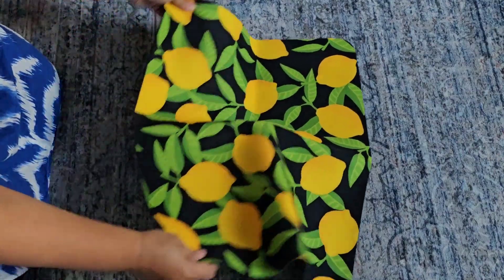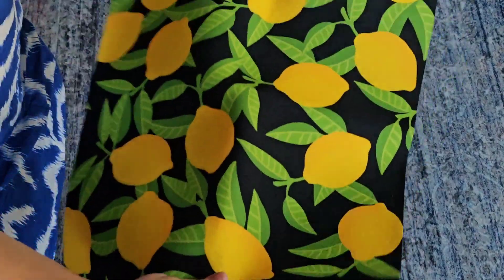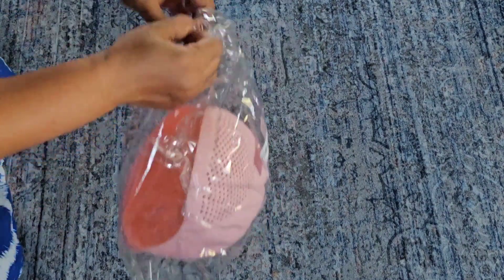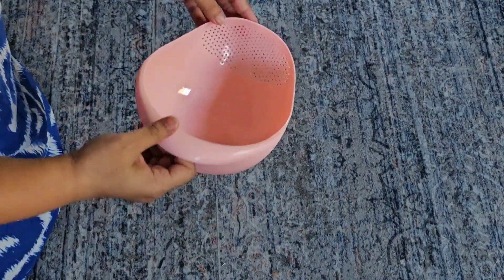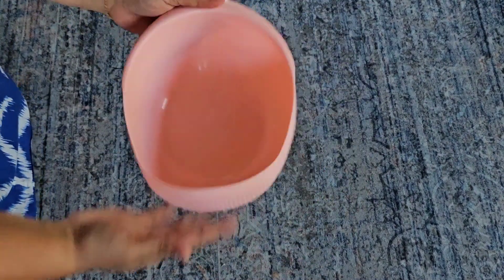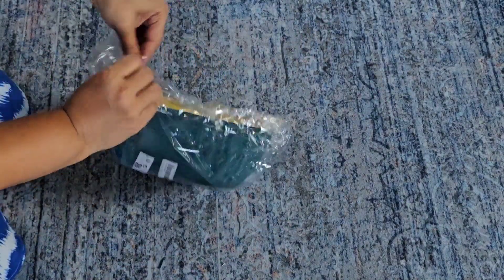This one is a drying mat for my kitchen counter — I think it's extremely cute and very much needed. And this one is a strainer basket — I can use it in the kitchen to wash fruits, green chilies, jalapeños, cherry tomatoes, or even rice. It's a good strainer — I can really drain water without holding it with my hands.